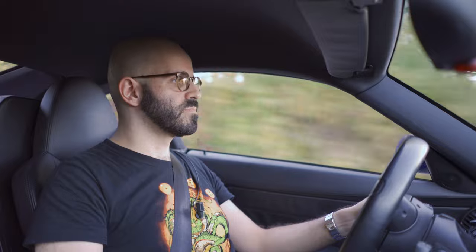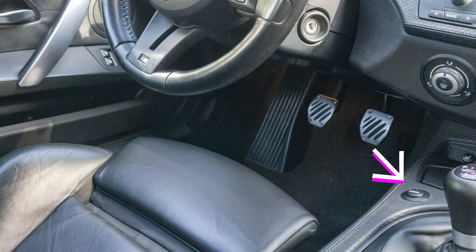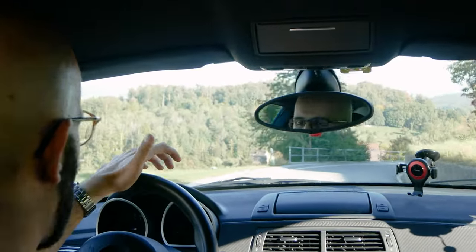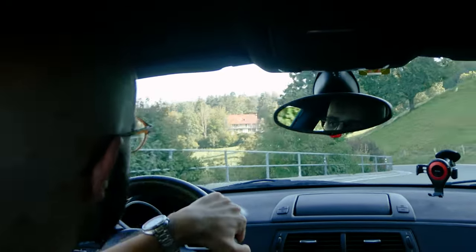This car also has a sport button, which I find to be absolutely useless. Once you activate it, the throttle becomes basically on/off — every time you hit the pedal it just goes full gas. It becomes impossible to feather in the throttle because it's applying too much gas. Therefore, if you want to drive this car properly, you have to disable the sport button, which is completely wrong.